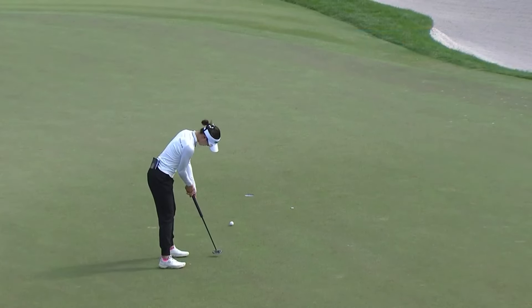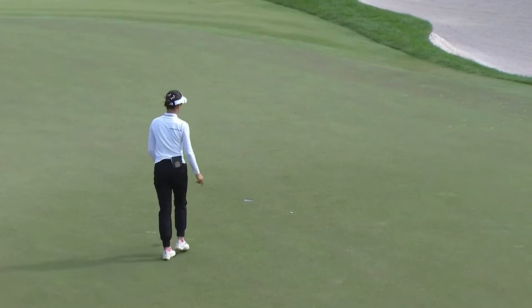Lydia Ko — she's just two points away from the LPGA Hall of Fame. Each victory worth a point.